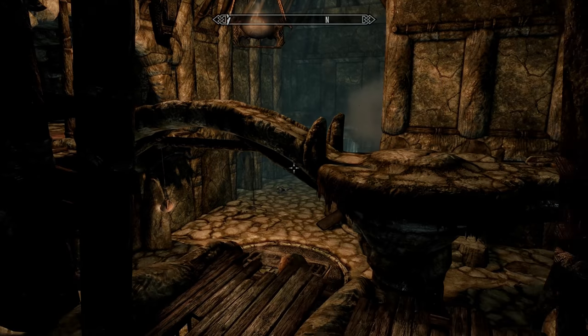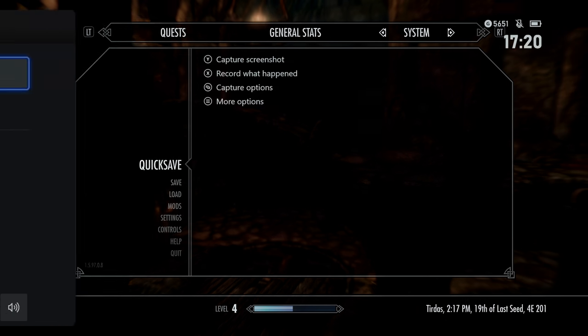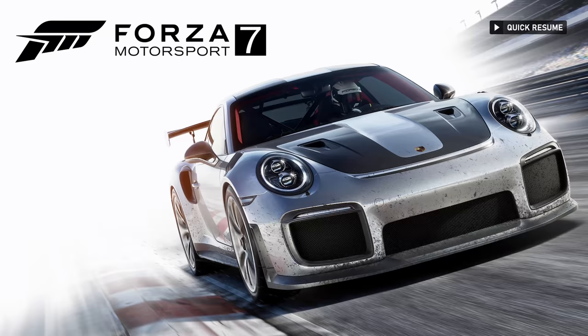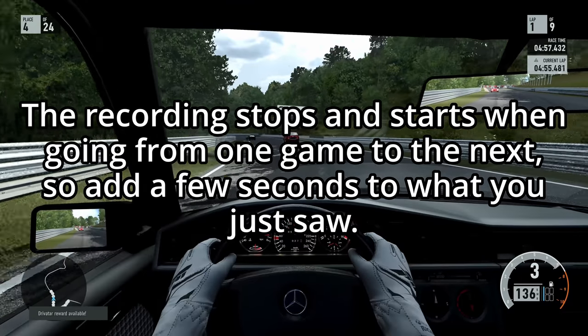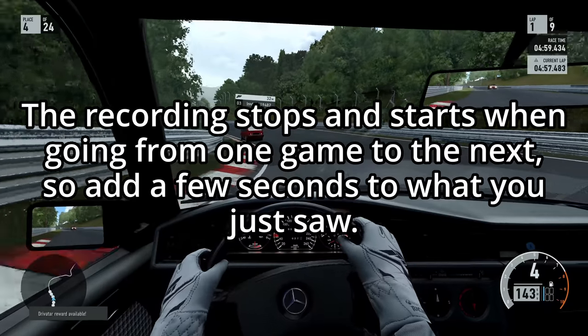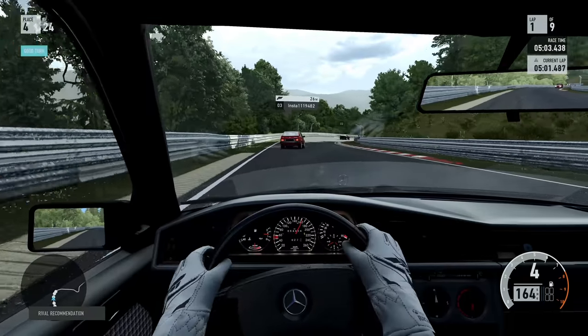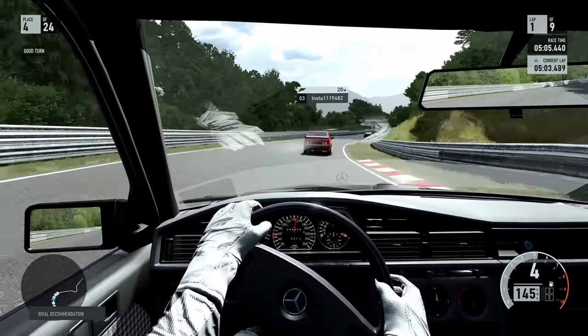The quick resume function works really well on the Xbox — I like it quite a bit. When you switch games and then come back, you're exactly where you left off, and it only takes a few seconds to load. It seems to work consistently for me, though people say it doesn't work all the time. I certainly wouldn't rely on it just to be safe, so save your games properly.